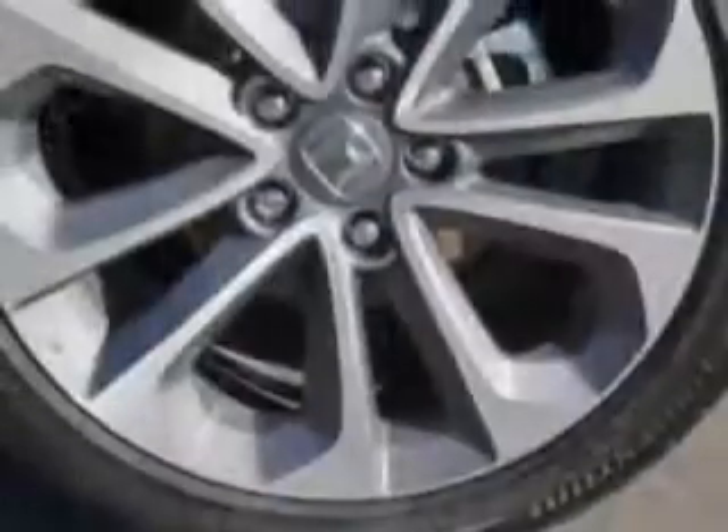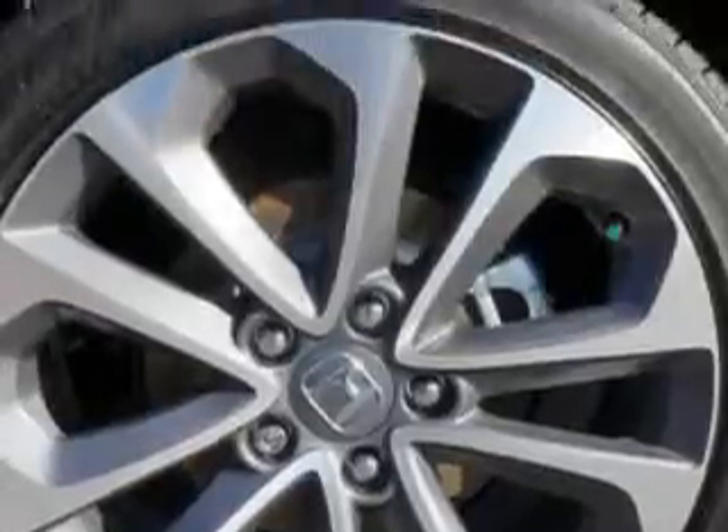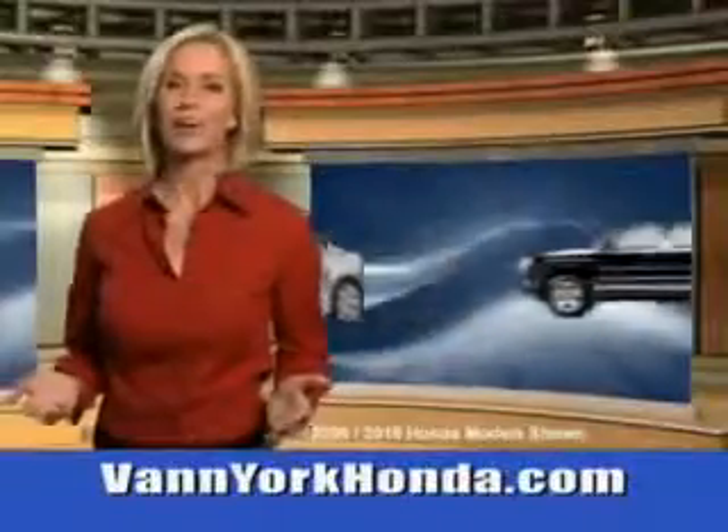See us at Vann York Auto Mall today. Vann York Honda at the Auto Mall.